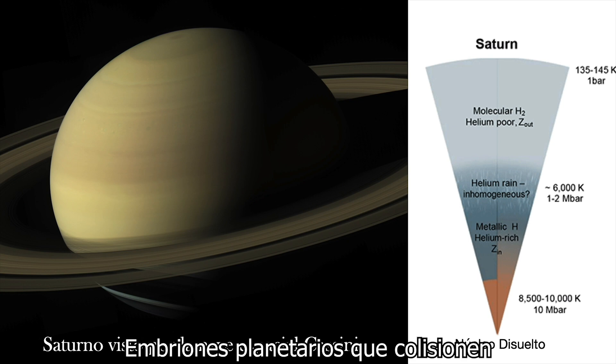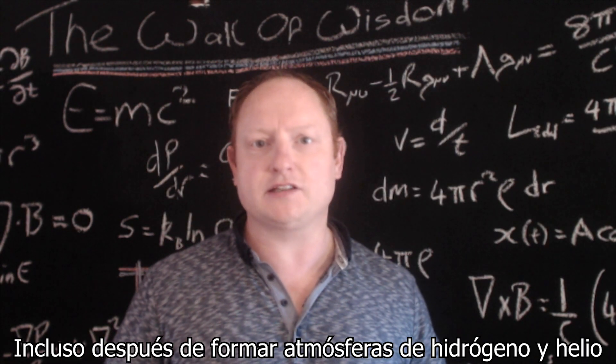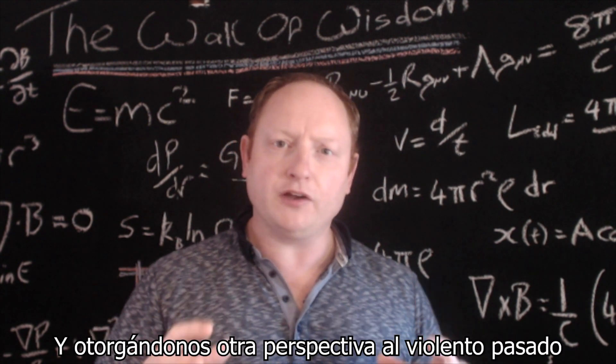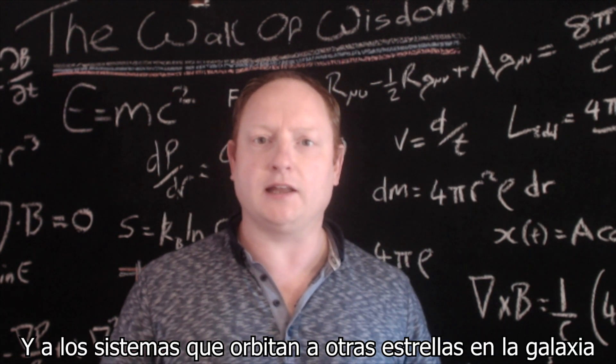Colliding planetary embryos may be crucial in forming even the largest worlds long after they have accreted their hydrogen-helium gaseous envelopes, heavily modifying the internal structures of these worlds and providing us with another look into the violent past of our solar system and the systems that orbit other stars in the galaxy.